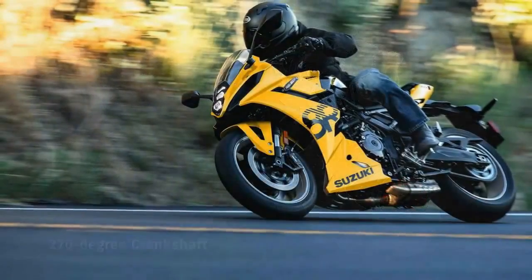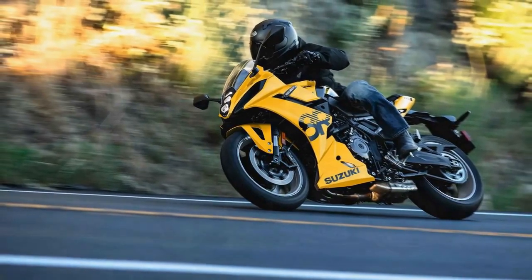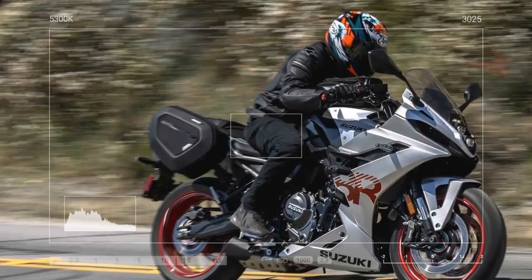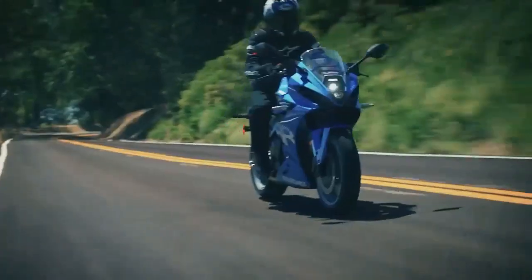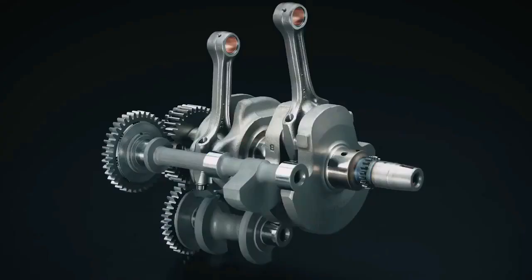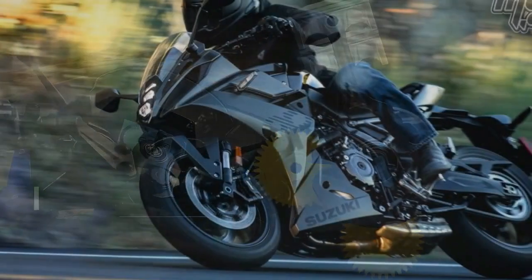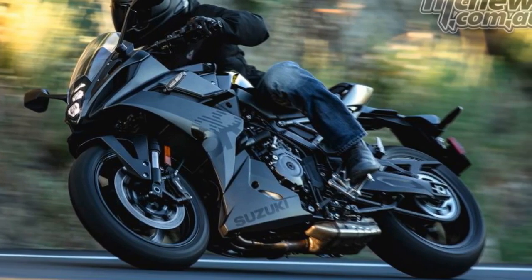However, the question arises: what is the purpose of this newest sport bike, and does it signal the eventual end of the GSX-600? Reflecting on our experiences with previous models powered by this engine, we recall the versatility and appeal of the 776cc parallel twin. In adventure models, it delivers the broad, tractable power needed for off-road excursions, while in the 8S, it offers excellent real-world performance suitable for urban commuting or spirited rides through mountain roads.